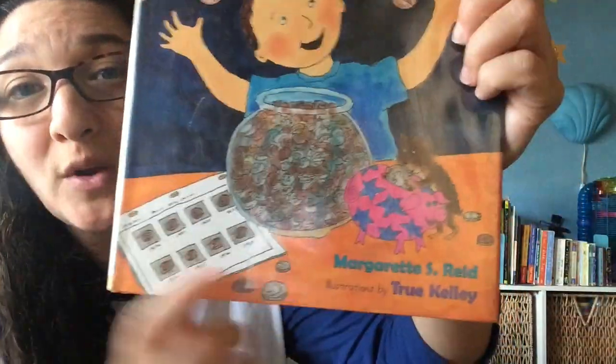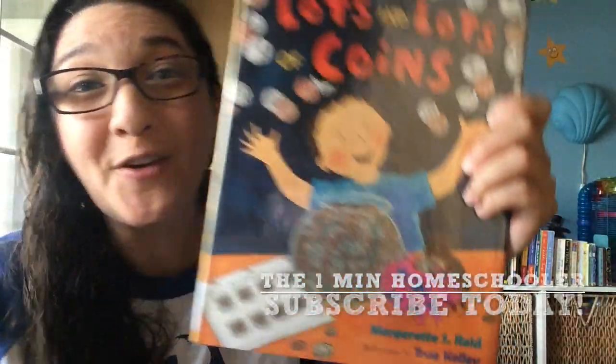We hope that you've enjoyed this book as much as we did. It was a great way to talk about math and some social studies and history. So again, that book is called Lots and Lots of Coins by Margaret S. Reed. Have a great day everyone!